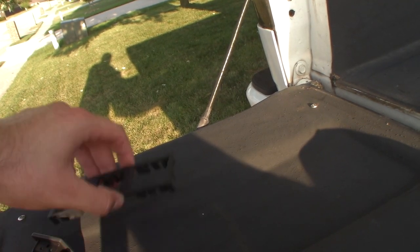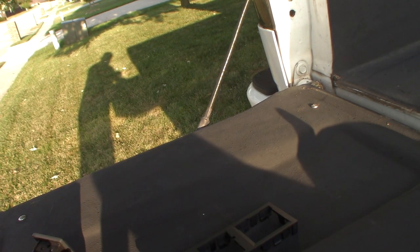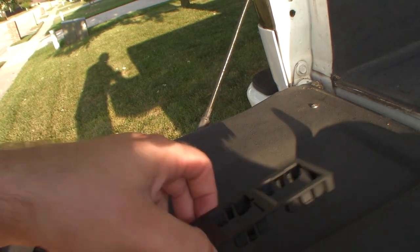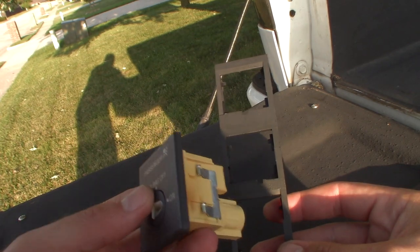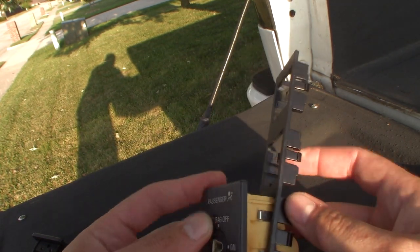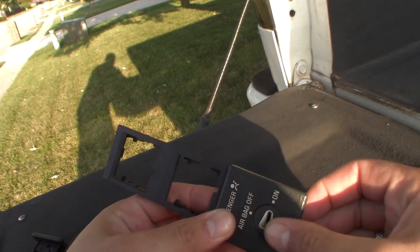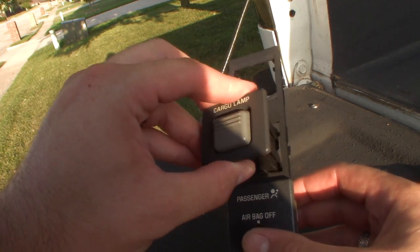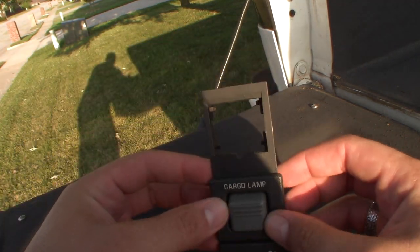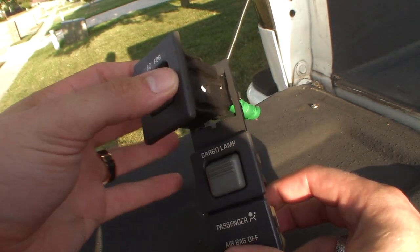We're going to slide the new switches into this trim panel and then plug it back in — then everything should be good to go. I stepped outside because it's not a thousand degrees out here; being inside that truck literally feels like standing on the surface of the sun. We've got the passenger airbag which is only going to go into one hole, so that's always going to slide into the very bottom. Got our cargo lamp switch which came stock with the truck — slide that guy in there. And we're going to add the brand new fog light switch.